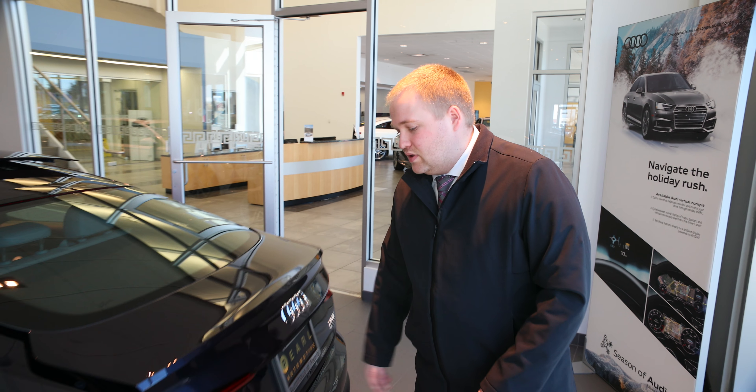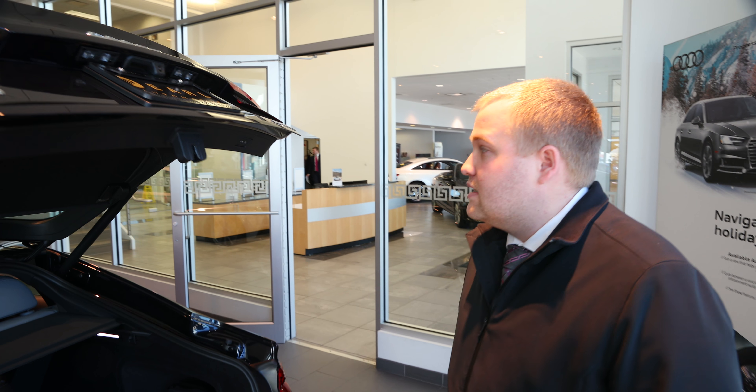Welcome to Audi Peoria. My name is Tim and I'm here to show you just some cool features with the A5 Sportback and a lot of our hatchback designs.